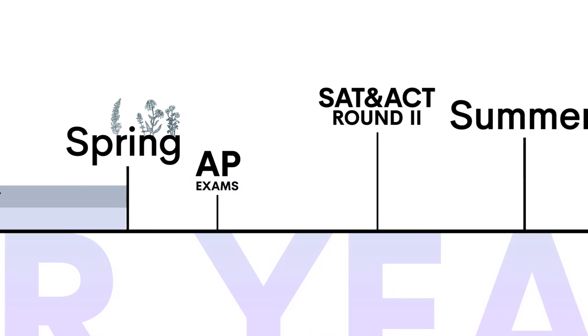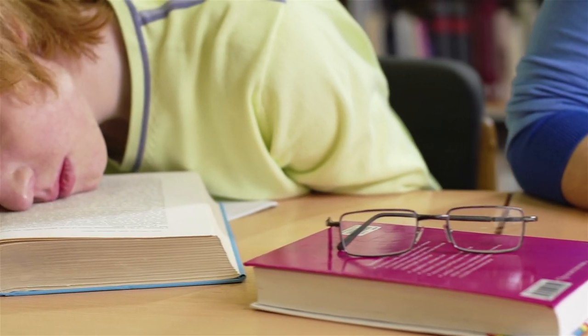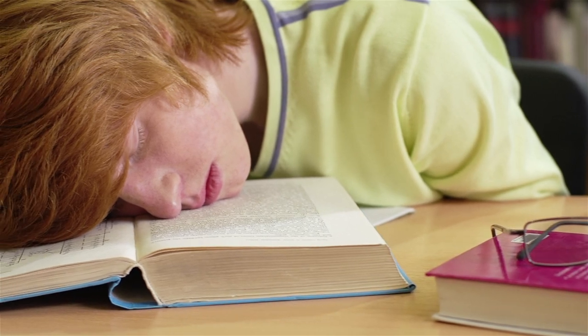You could also take standardized tests in May, but be careful. If they're offered the same week as your AP exams, you may be more burnt out than you think when the testing dates roll around. That's another mistake I made — I nearly fell asleep during my May SAT after a week of strenuous AP exams, and I was definitely not happy with my score that time around.